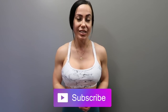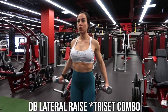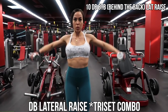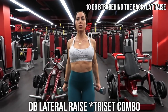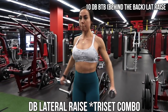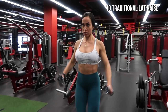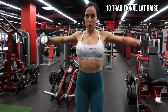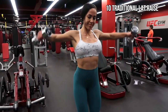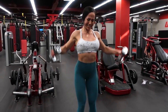I'm super excited to be compiling all of my favorite shoulder exercises into one video. These are just the ones I enjoy doing the most that give the best pump. Shoulders is one of my favorite body parts to train, so let's get right into it with this grueling dumbbell lateral raise tri-set.